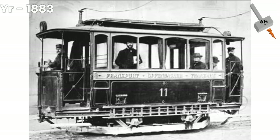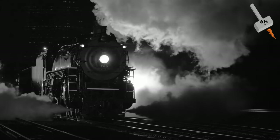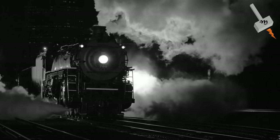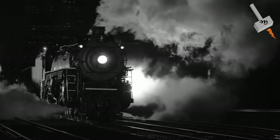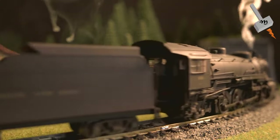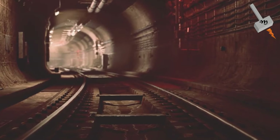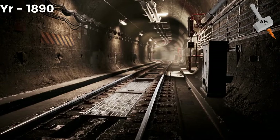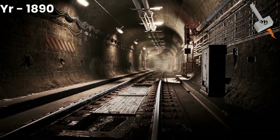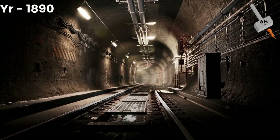In 1883, the Mödling and Hinterbrühl tram opened near Vienna in Austria — the first in the world in regular service powered from an overhead line. By the late 19th century, smoke from steam locomotives was considered noxious and municipalities were increasingly inclined to prohibit their use within their limits. Additionally, the use of steam locomotives inside tunnels was hazardous. Hence, much of the early development of electric locomotives was driven by the increasing use of tunnels, particularly in urban areas. By 1890, the first electrically worked underground line was the City and South London Railway, prompted by a clause in its Enabling Act prohibiting the use of steam power.